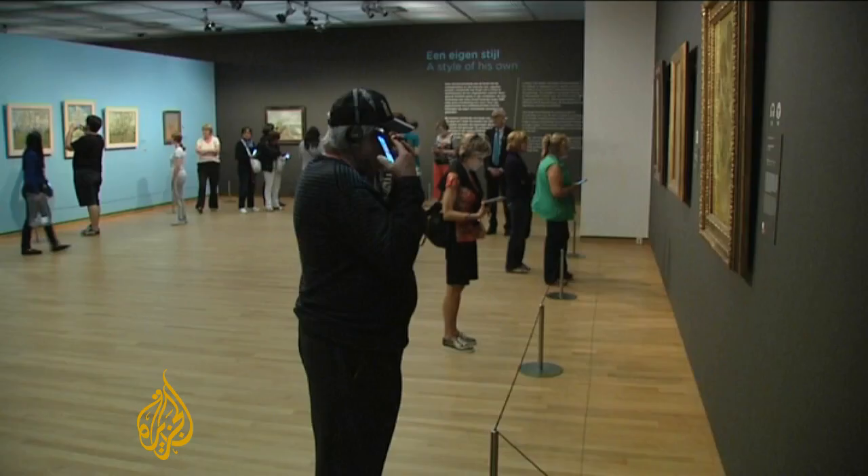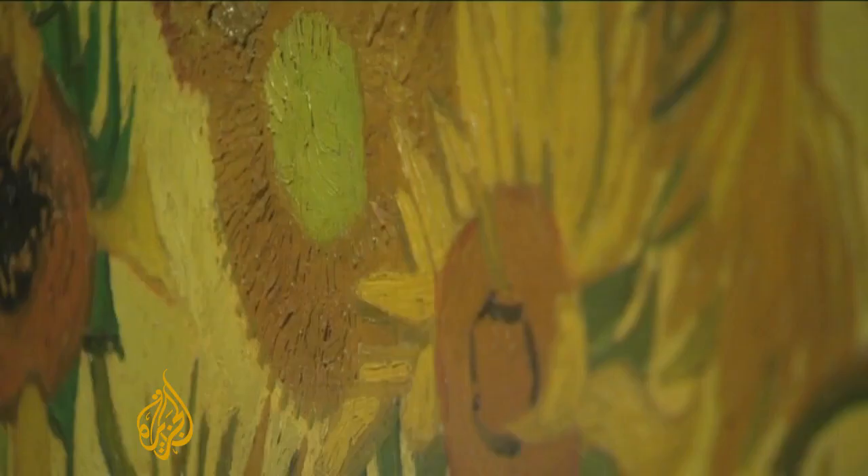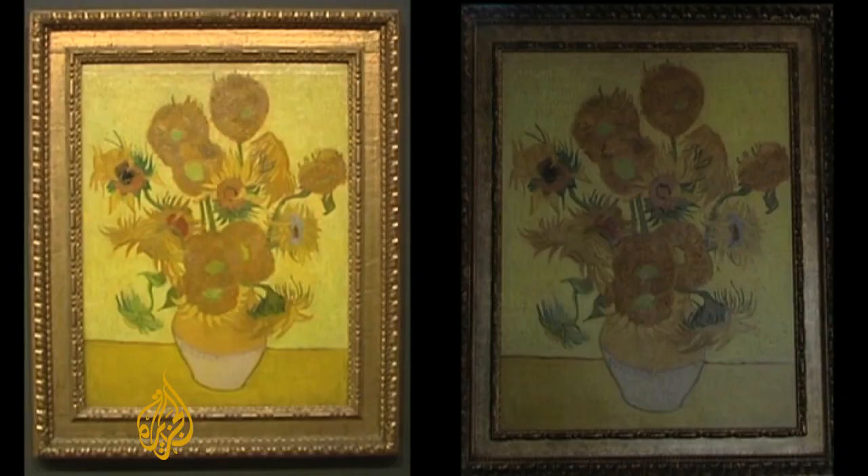Look, but don't touch — the golden gallery rule. Tens of millions of dollars worth of art in that frame alone. No wonder this oil masterpiece is well protected from oily fingers. Not this one, though. Spot the difference?